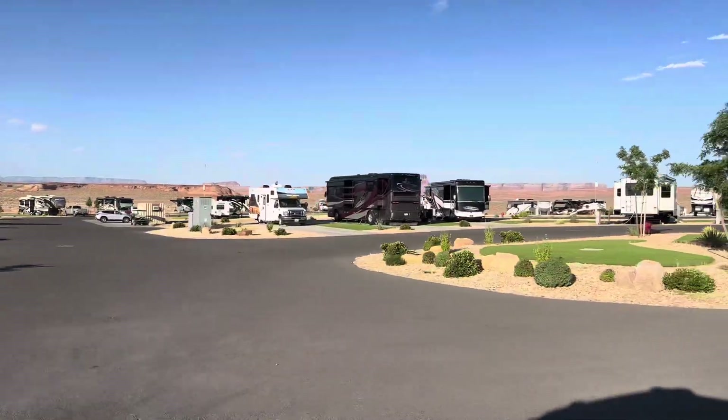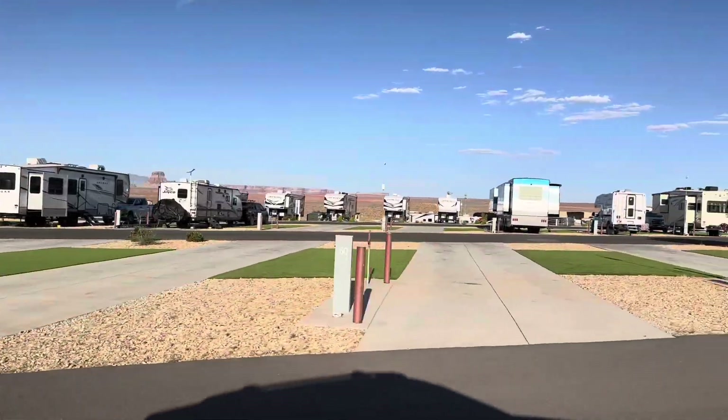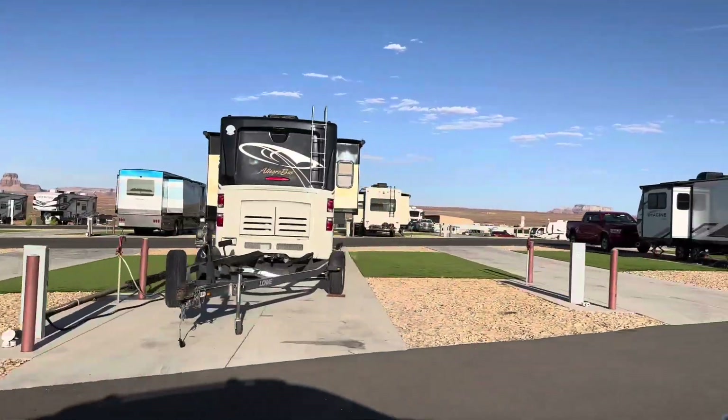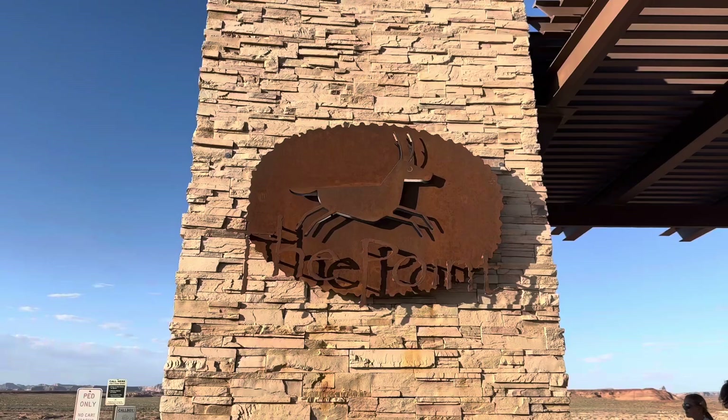We've got some greens, wow, some turf. RV setups here - it's actually looking pretty good, not going to lie. We are at the point - Antelope Point.